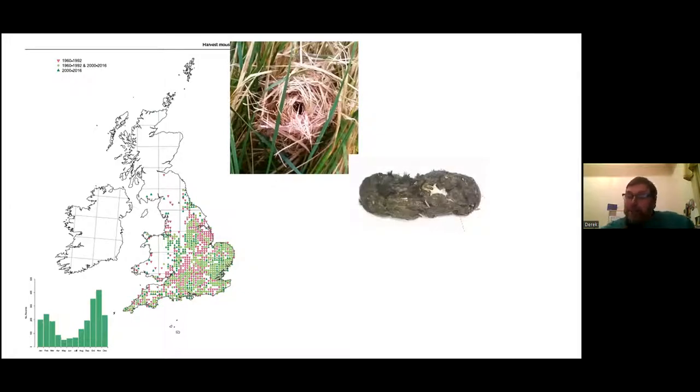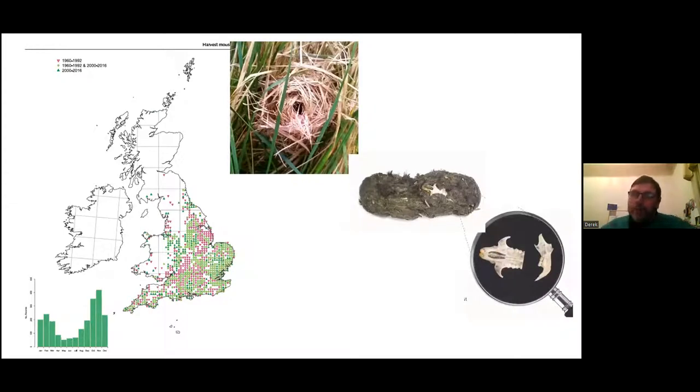Occasionally you'll find owl pellets containing small mammal skulls. For harvest mice, the skull is quite delicate and the cranium is often crushed, but one key identification feature is that the molars in the upper jaw have five root canals — a very characteristic, easily identifiable feature at that small size. However, you have to go through an awful lot of owl pellets to find one harvest mouse skull.